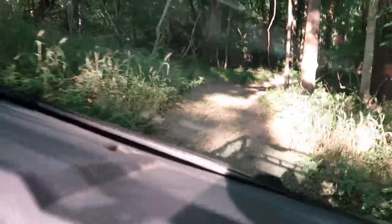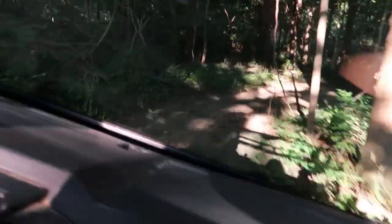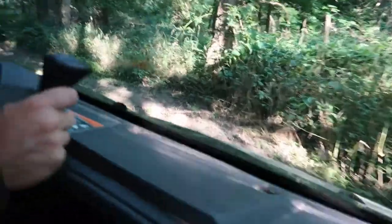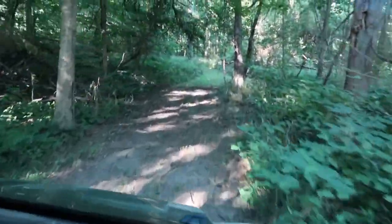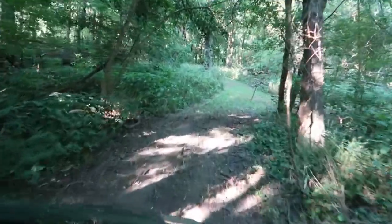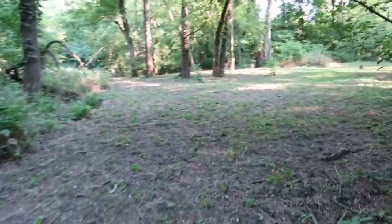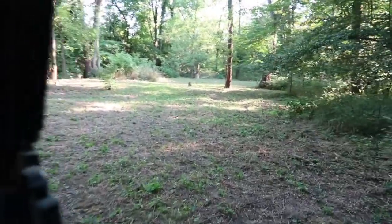This part of the path is a little sideways and a little sketchy — as you heard back there, Ashton rubbed the Ranger onto the side of a big old tree. Coming up here on our right is Ashton's second deer plot.